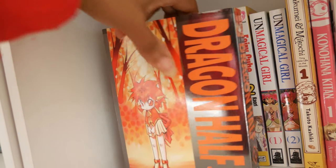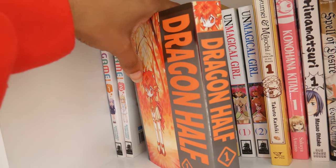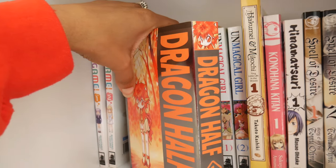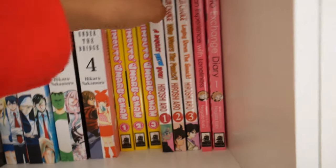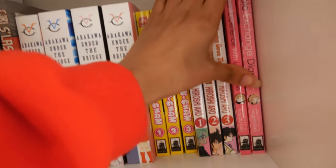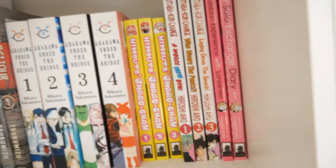Dragon Half volumes one and two by Ryusuke Mita. I just realized I haven't been saying the artists for everyone — I apologize, but I'm not going to go back and do that. New Game volumes one and two by Shotaro Tokuno. My Lesbian Experience with Loneliness and the sequel, My Solo Exchange Diary volume one — there's going to be a volume two and I'm so excited.